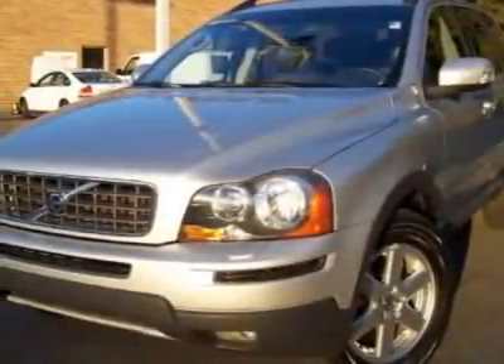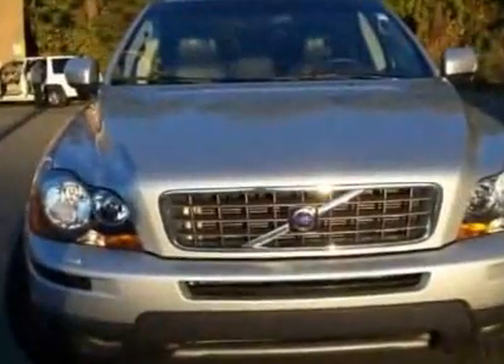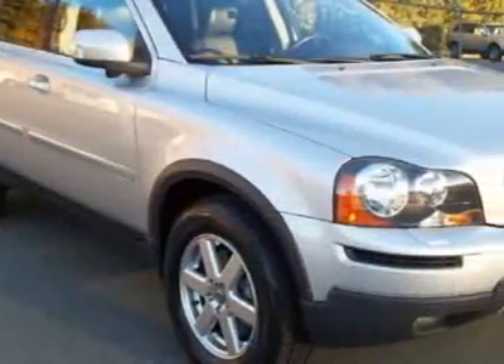Look at this certified pre-owned 2007 Volvo XC90. Carfax has certified this XC90 as having one owner. This vehicle has a limited warranty.